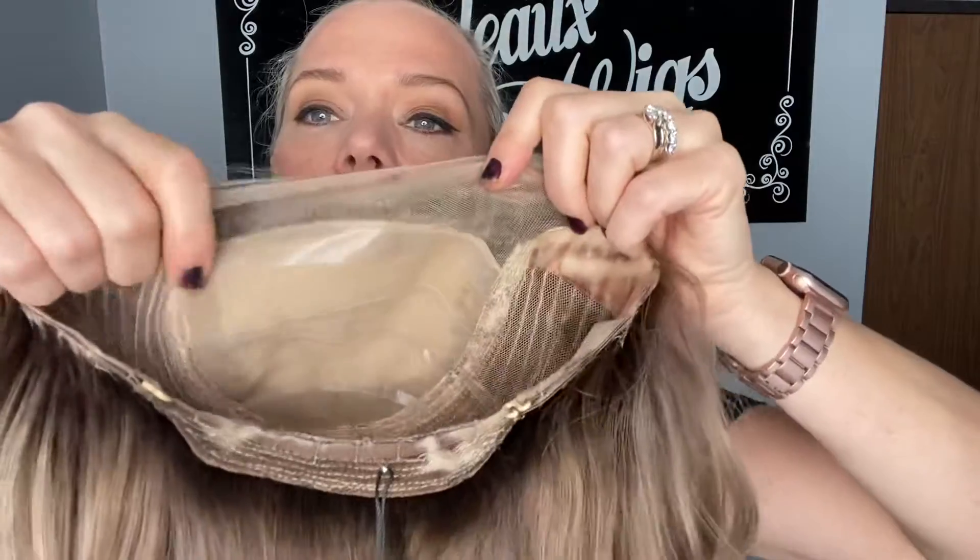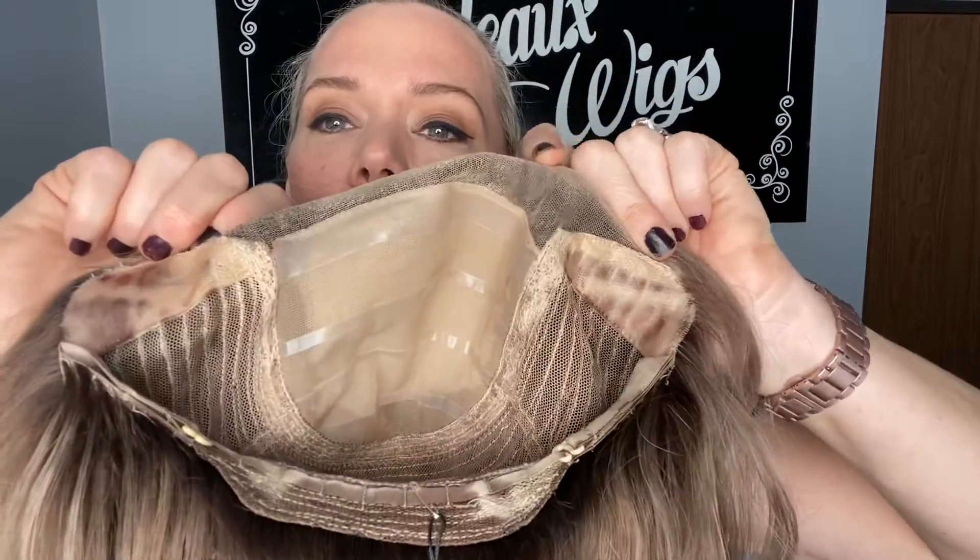Has a little silicone across the top, ear tabs and adjustable straps, and that's the closed wefting.